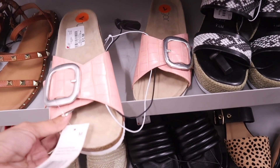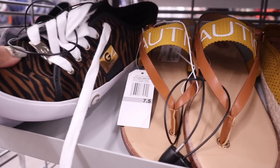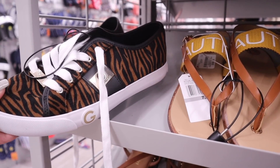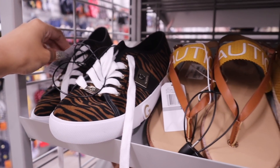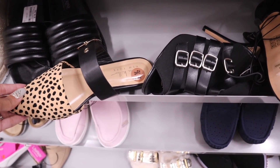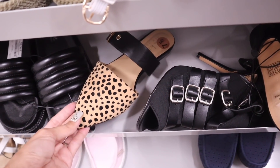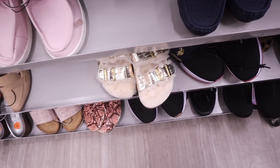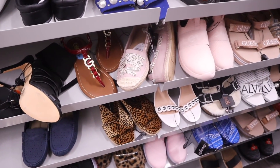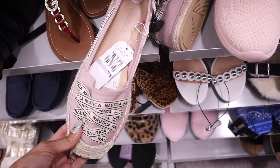There are pink sides for $13 and Nautica shoes that feel like velvet for $25 — definitely a deal. There are some really beautiful flats from Nicole Miller, but I can't find the other one in the pair. There are also fuzzy slides with a gold detail down here — so cute.